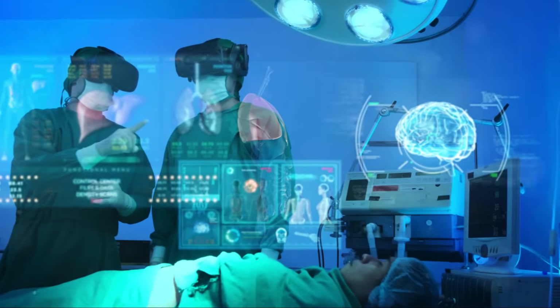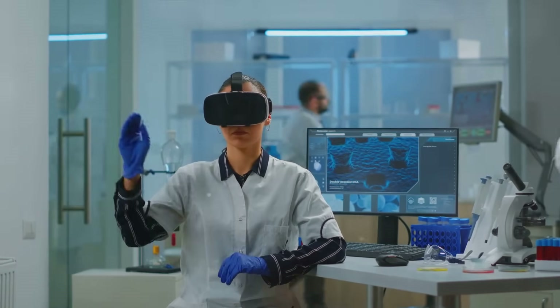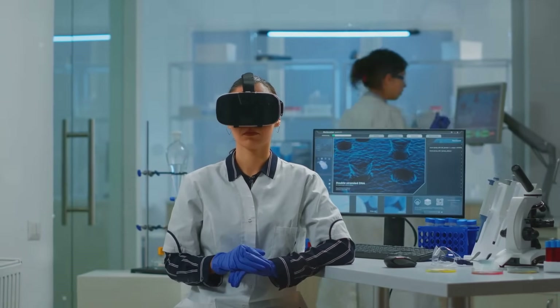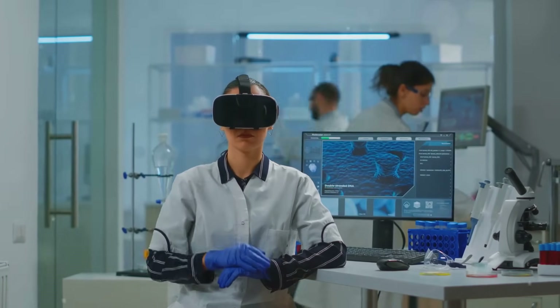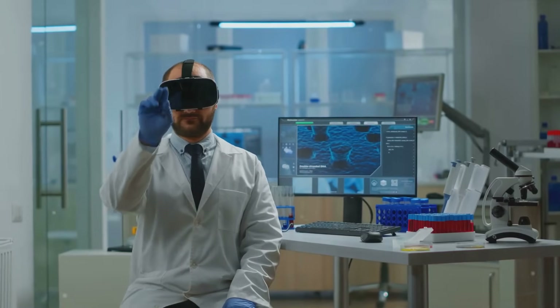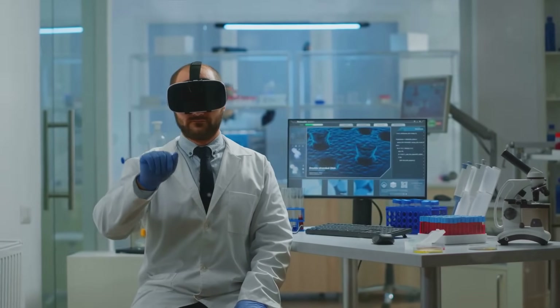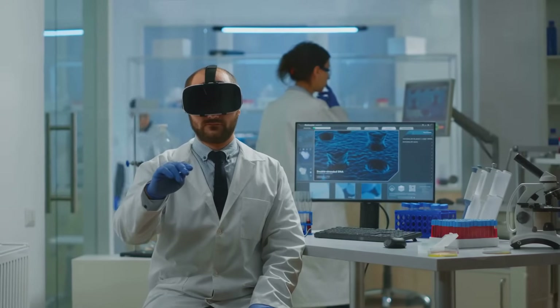Beyond job creation, VR and AR hold the promise of increased productivity. Imagine a surgeon in New York using VR to assist in a complex operation taking place in Tokyo, or a mechanic using AR to visualize and diagnose a car engine problem without getting under the hood. The possibilities are endless, and with these possibilities come increased efficiency and, in turn, economic growth.